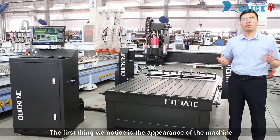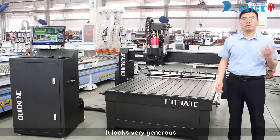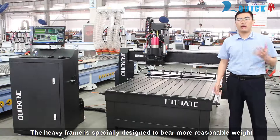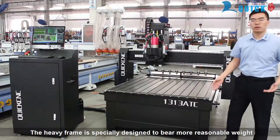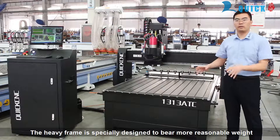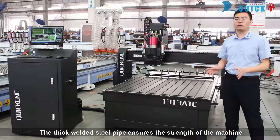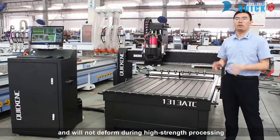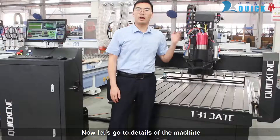First thing we notice is the appearance of the machine — it looks very generous. The heavy frame is specially designed to be a more reasonable weight. The thick welded steel pipe ensures the strength of the machine and it will not deform during high-stress processing.